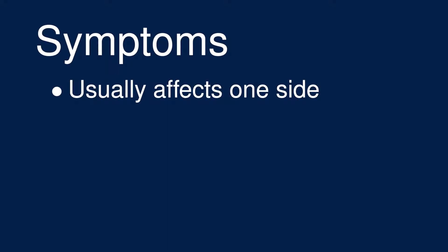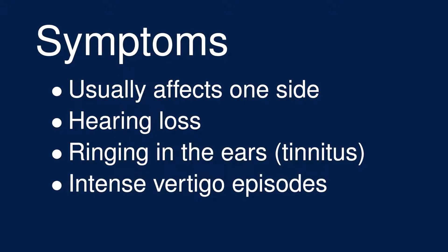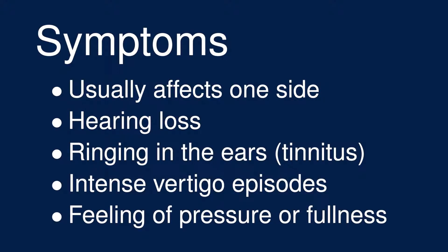Meniere's disease almost always affects one inner ear, and patients can identify which ear is the cause of symptoms. Because of the effect on the cochlea, patients experience both a loss of hearing and ringing in the ears, which you might hear referred to as tinnitus. And because of the effect on the vestibular system, patients also experience episodes of intense vertigo. There's also a sensation of pressure or fullness of the ear, likely related to the swelling.